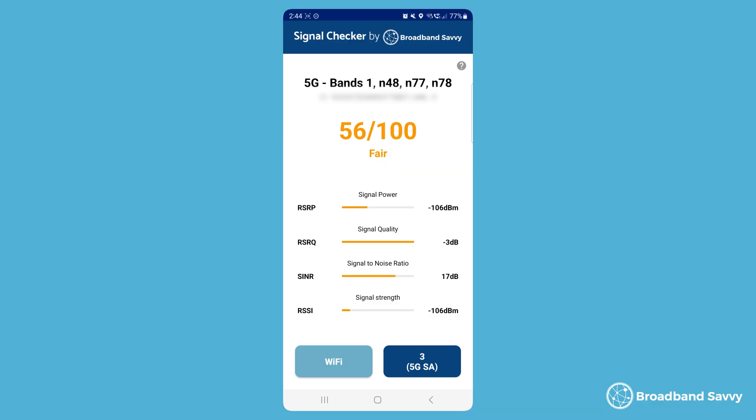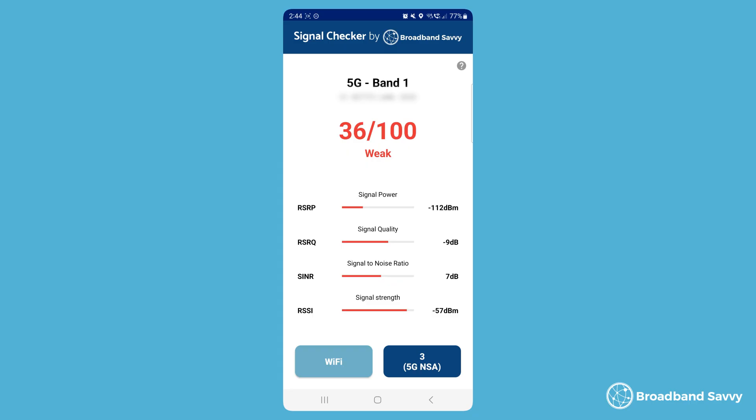Two things to note before we get started. The first is, this is an Android-only app because Apple doesn't allow app makers to access 4G or 5G signal info. But you can use any cheap Android phone you happen to have if you have an old one lying around. The second thing to note is, all of the metrics will obviously vary depending on the network you're using, so make sure to take the SIM out of your router and put it in your phone to get an accurate reading.